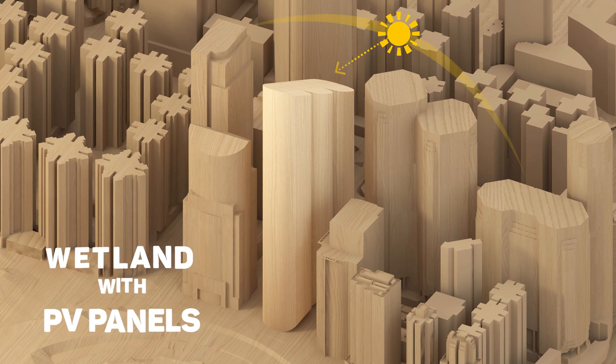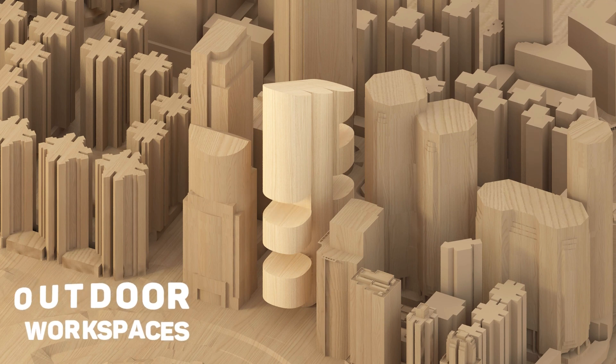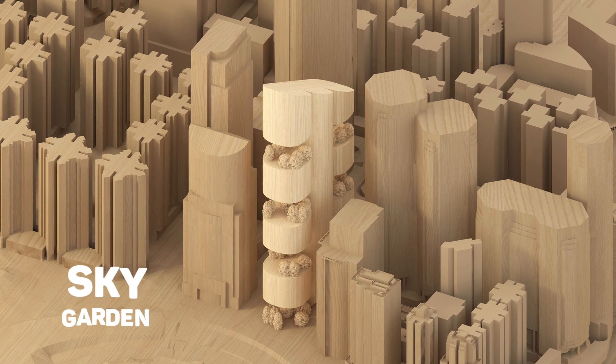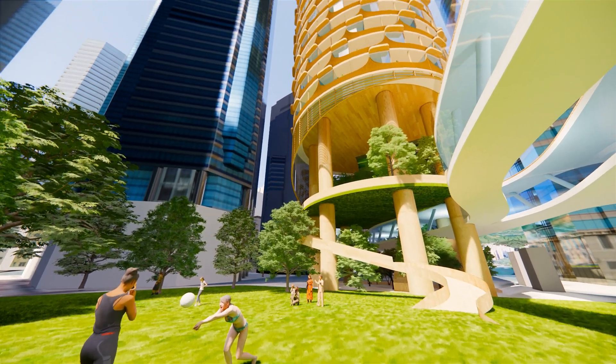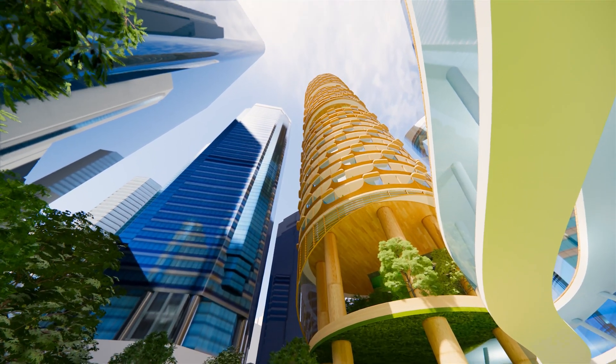Roof angle is optimised for garden and PV panels. Sky gardens and balconies are made throughout the building to allow outdoor offices without air conditioning. Trees and wetland roof will be used to offset carbon and increase biodiversity.